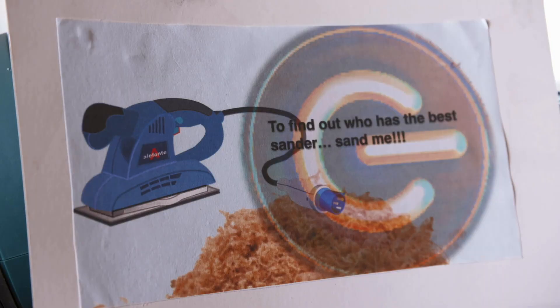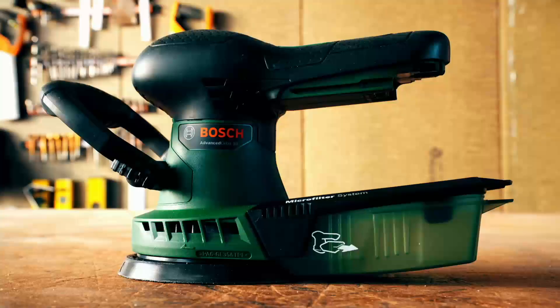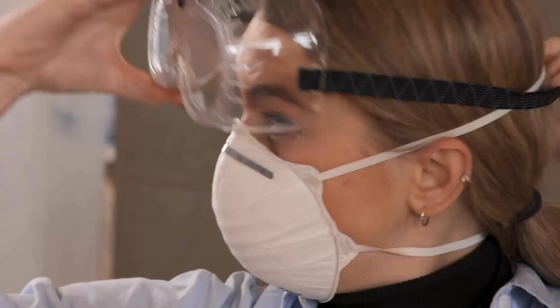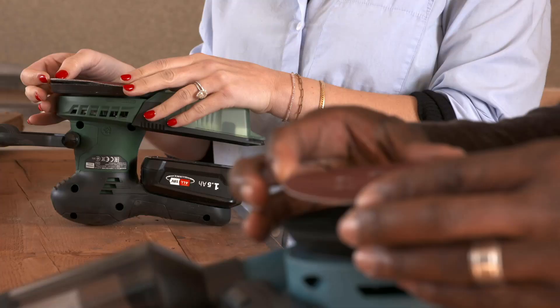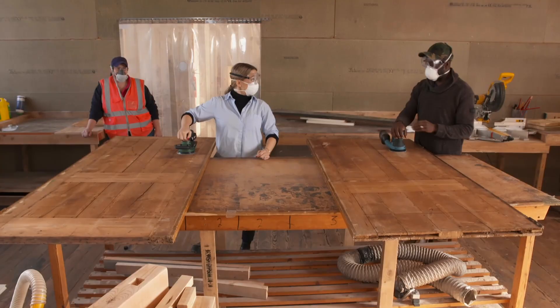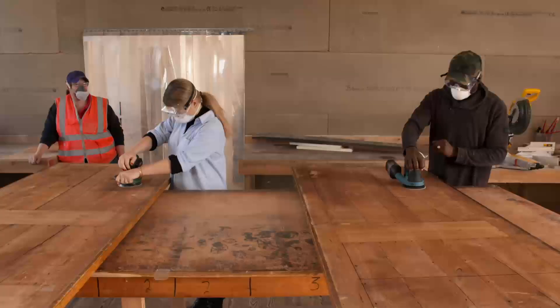Before we make these doors as smooth as Georgie's gag, we're getting kitted out and putting the same standard universal sanding paper of 100 grit on each machine. Dell will be deciding who delivers the smoothest door. Both our sanders are powered by battery and my 18-volt pack should make mincemeat out of this 50-year-old varnish.